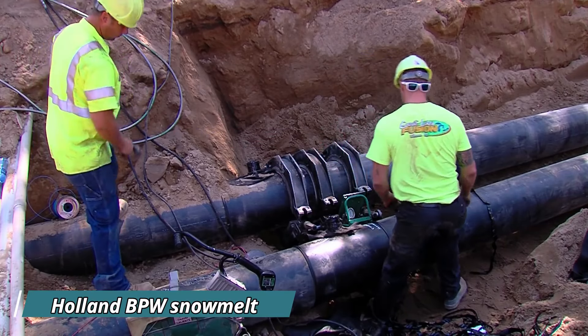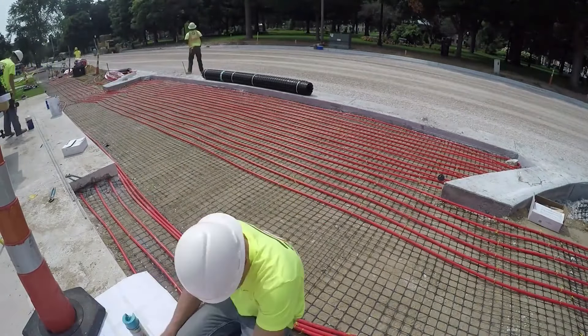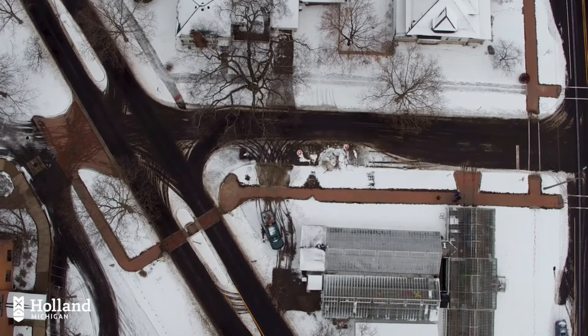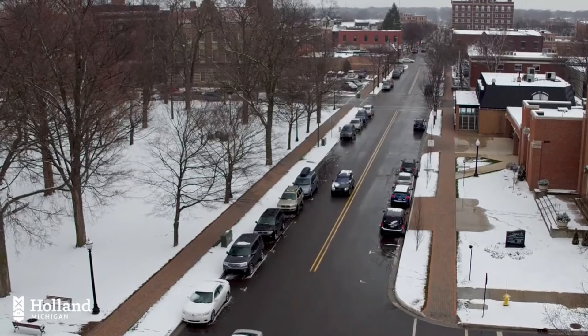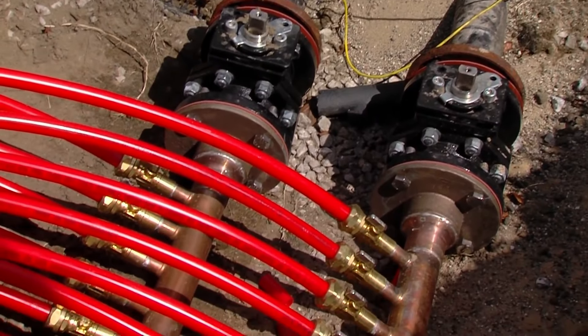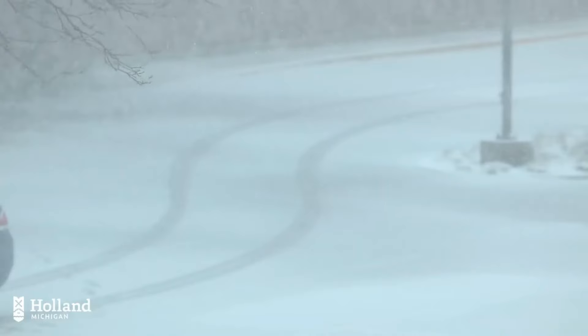The Holland BPW Snowmelt System is a remarkable innovation designed to keep sidewalks and streets free from snow and ice without the need for plowing. Located in Holland, Michigan, this underground system uses heated water to melt snow, making the city safer and more accessible during harsh winters. The system is powered by waste energy from a local power plant, making it both efficient and environmentally friendly.